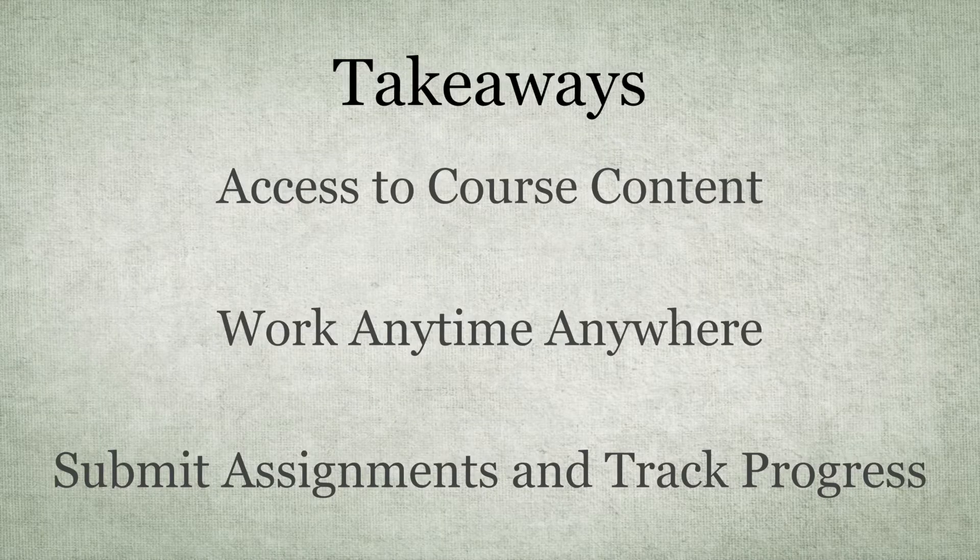The takeaways I got from this video were: number one, access content. Students could find everything that was in my course online and access it whenever they needed to. It allowed them to work anytime, anywhere that had a Wi-Fi connection, and they could submit assignments online and track their progress.